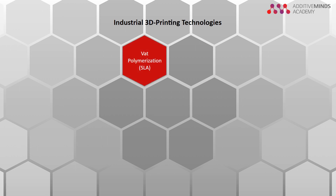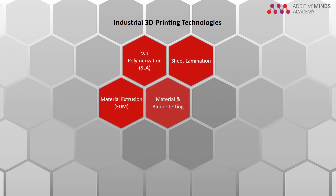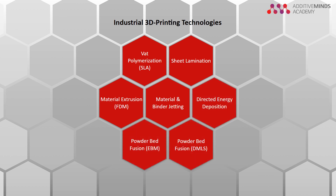These six technologies are: vat polymerization, sheet lamination, material extrusion, material and binder jetting, direct energy deposition, and powder bed fusion. Let's have a closer look at these technologies.